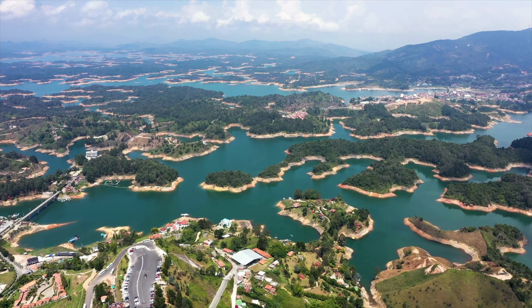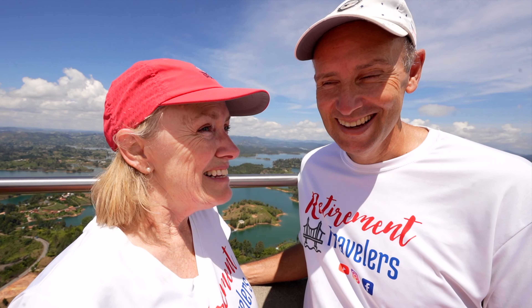We made it! The view is tremendous. It wasn't that bad of a walk — I was just out of breath. It probably took us about 15 minutes. So we've done two of the things on our list, but we have one more.